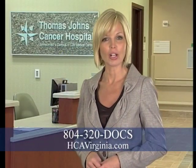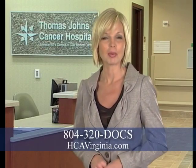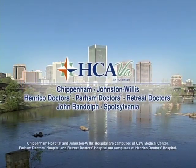For more information or a physician referral, call 804-320-DOCS. For Health Break, I'm Amy Watson. Health Break was brought to you by HCA Virginia Health System.